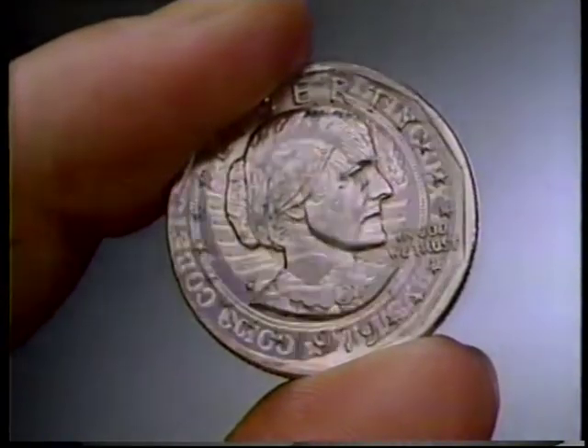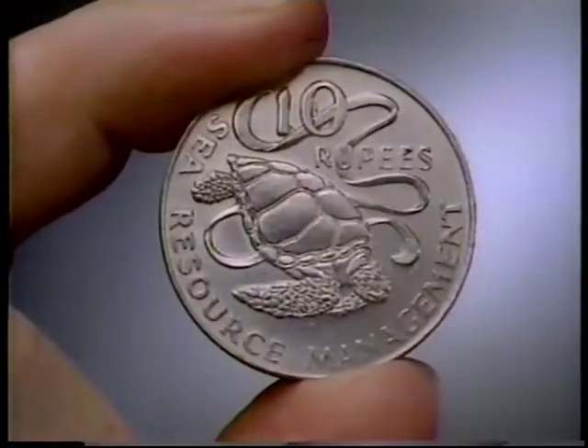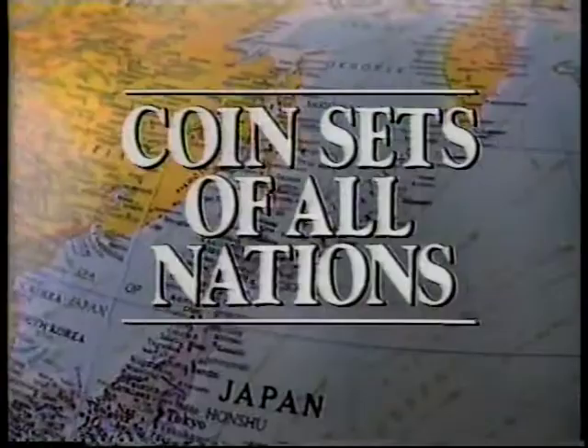The American dollar is easy, but if you want the Russian ruble, or Japan's 500 yen, or Seychelles's 10 rupees, if you want the coins that are legal tender in over 100 countries, you can either travel the world or telephone the Franklin Mint for coin sets of all nations.